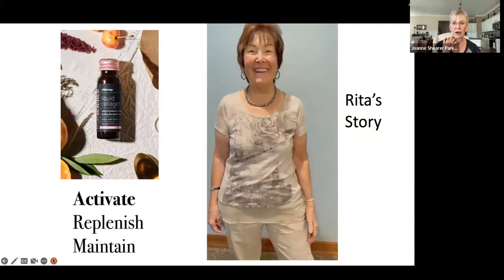Next we're going to hear Rita's story. Rita's in her early 70s. As you hear her story, maybe you'll think not only about yourself but about people you know and love that you might want to share this with as well. If you're a guest watching this video, get back to the person who invited you, because we really do have a great opportunity here with this liquid collagen — it's top of its class. It's won some international awards, and it's only been on the market about a year.